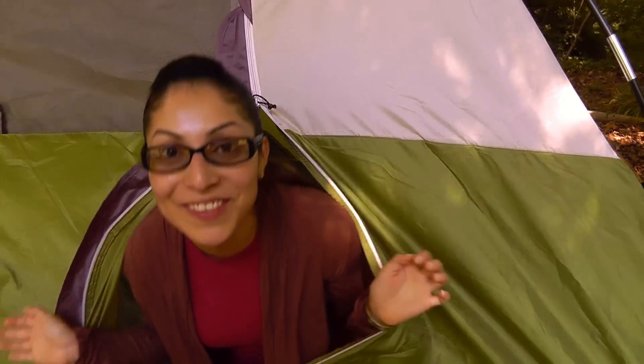Hey there! It's Daisy from Design Squad. I don't know about you, but I love going camping. It's so much fun, but when you go camping, sometimes you run into some annoying little problems. But that's okay, because we're engineers and we can solve these problems using engineering.